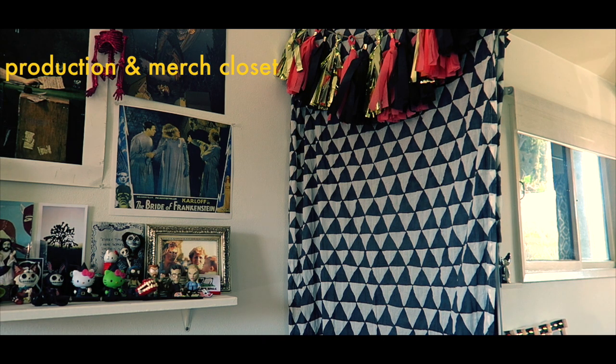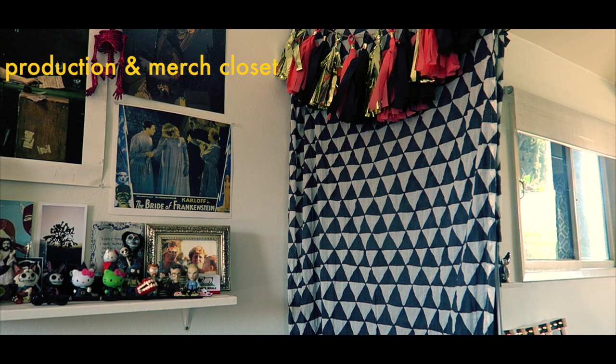Over here is my production and merch closet. It contains softbox lighting, art prints, packet materials, and so on.